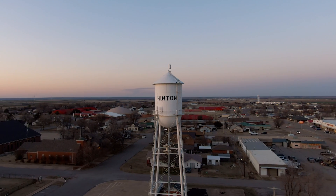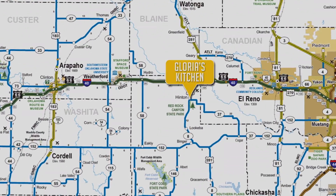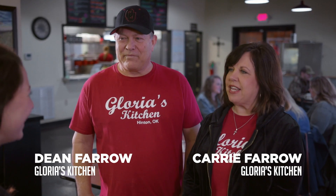From Red Rock Canyon Adventure Park, the team makes the short drive north into Hinton just in time for lunch at a local favorite. We're at Gloria's Kitchen in Hinton, Oklahoma.